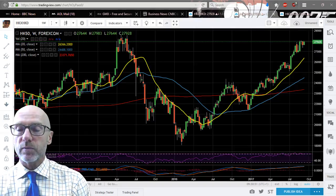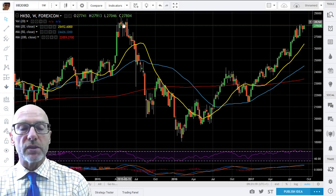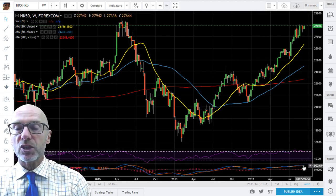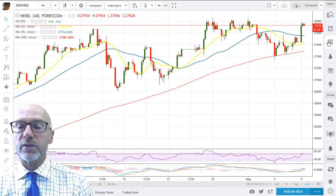Moving to the weekly chart — here again the moving averages are all positive, maybe marginally getting slightly left behind but nothing to worry about as yet. You can see that there is resistance up to nearly 28,000 from the period of April 2015 where there was actually a double top. That could cause a bit of indigestion, but the momentum is strong. The RSI here is at 71.3 and the MACD, although they've flattened over the last couple of weeks as we've gone sideways, are still showing positive momentum.